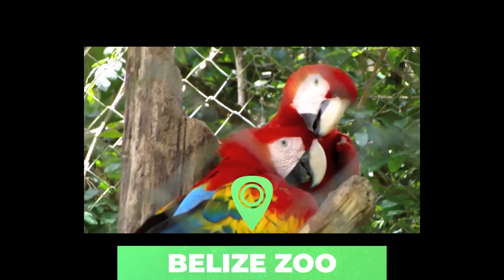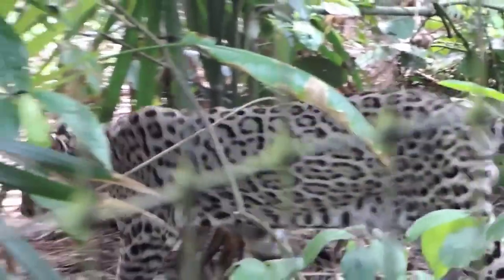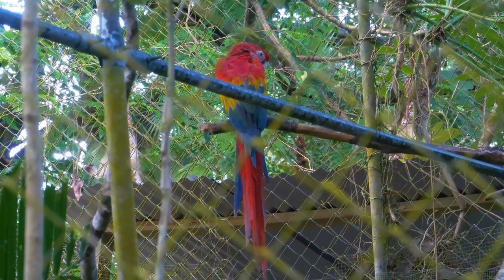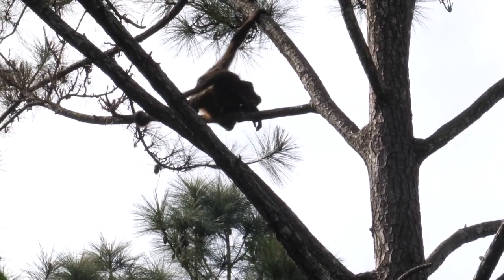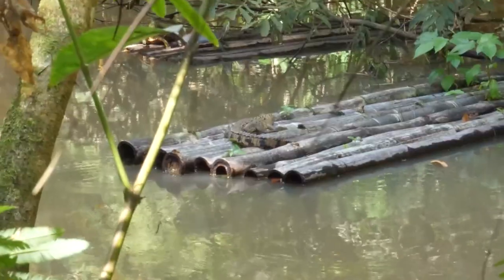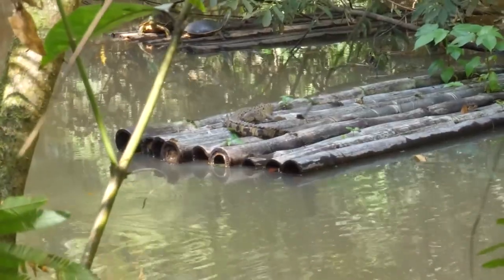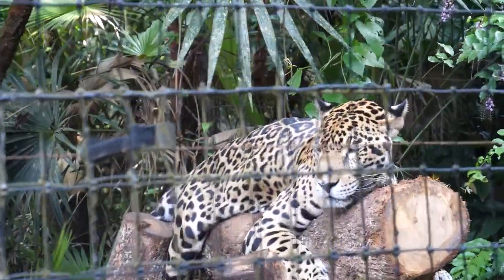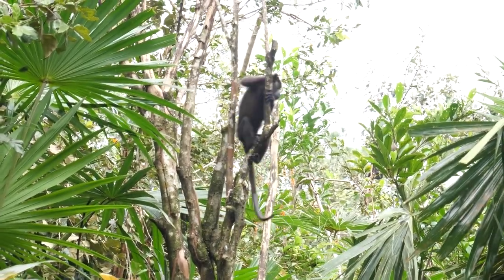Number 10: Belize Zoo. Set in natural forest 31 miles from Belize City, the Belize Zoo is one of the finest zoos in the Americas. Many of the animals are wild animals that were kept as pets by individual collectors, and the zoo tries to recondition such animals for a return to the wild. It enables visitors to see the native animals of Belize at close quarters, housed in spacious enclosures that closely resemble their natural habitats. Unless you're a seasoned wildlife photographer, this is likely the best place to get excellent photographs of Belize's animals.